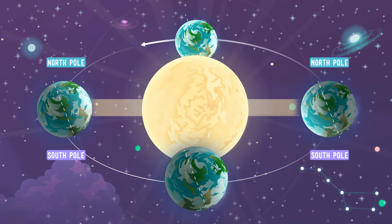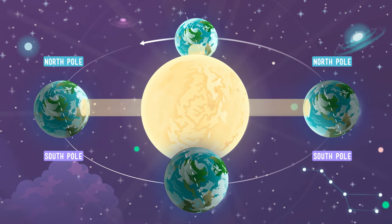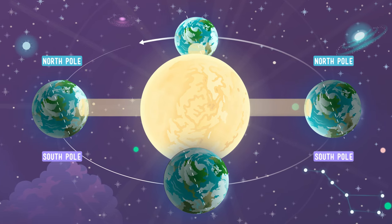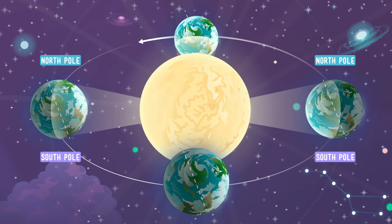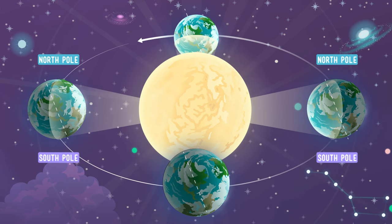So, the Earth's tilt on its axis means the areas around the equator get direct sunlight all year long. This means warm temperatures throughout the year. And the areas near the Earth's poles get indirect sunlight all year long, which means colder temperatures throughout the year.